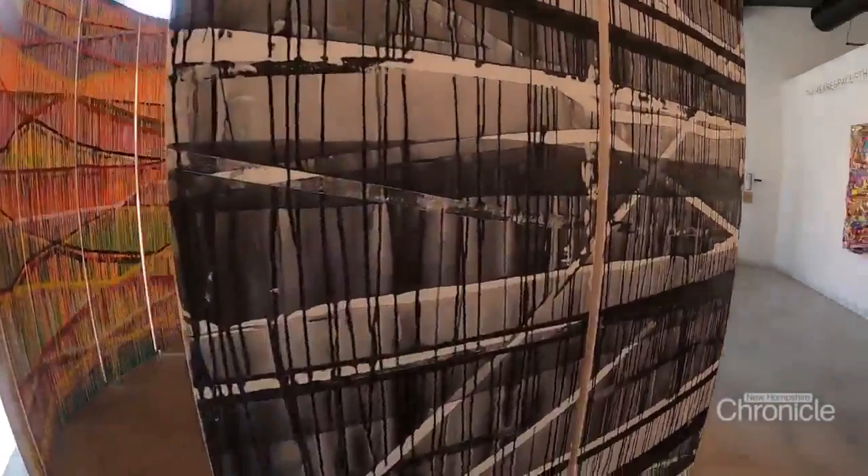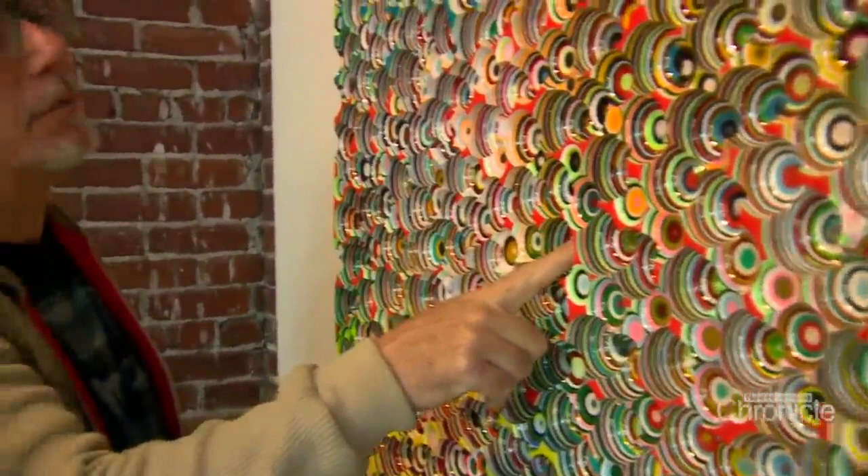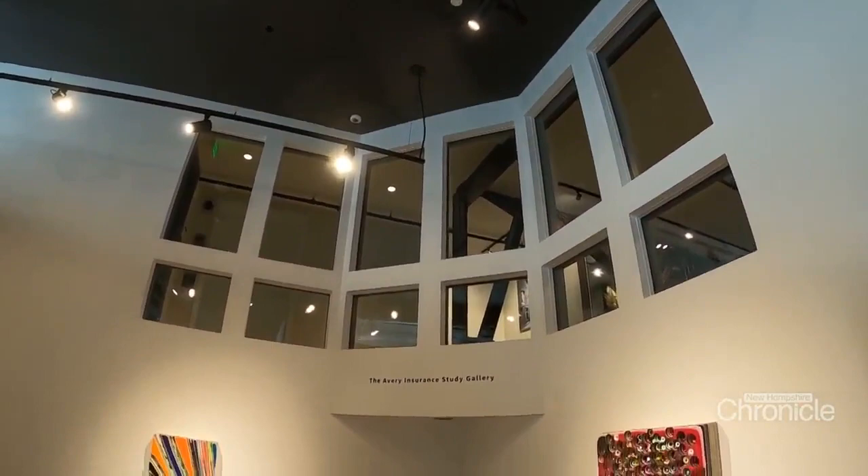Marcus lives in New York City but was born in Germany, where he attended art school. He knew at age 15 he wanted to be an artist. "This idea formed in my head, but it's a very naive and romantic idea that you have as a teenager."